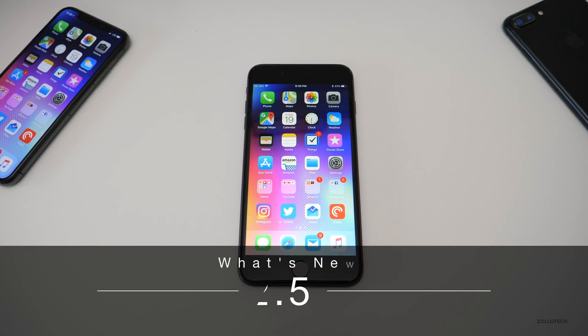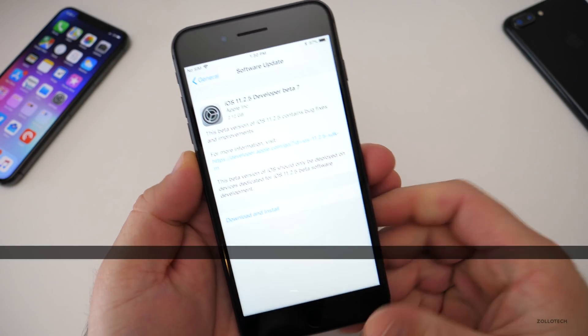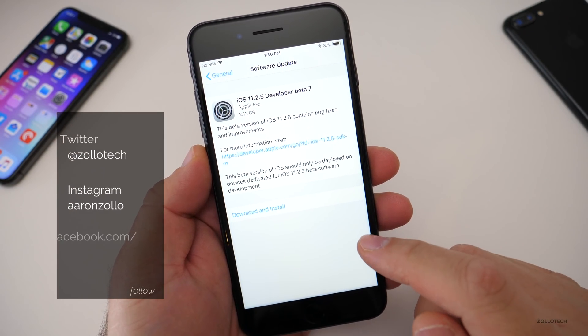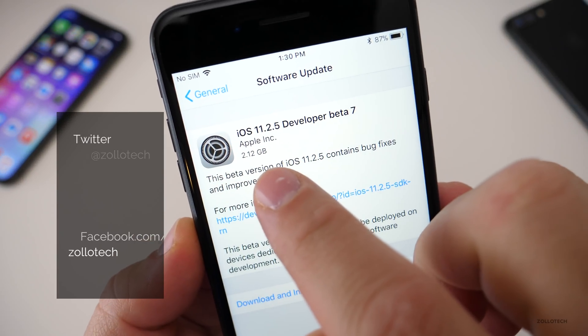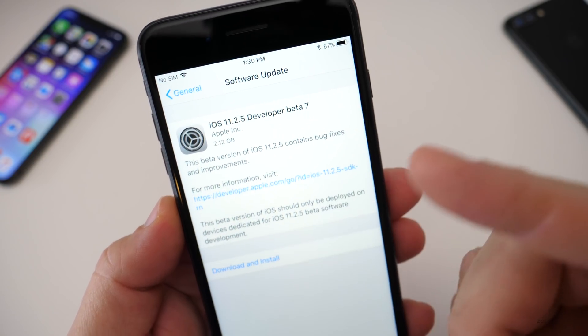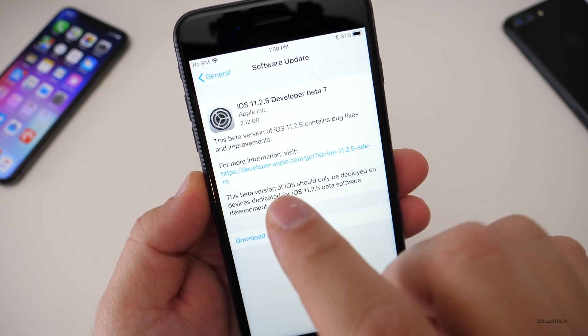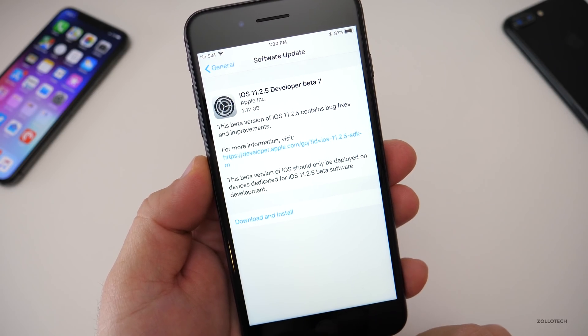Hi everyone, Aaron here for Zollotech. Today Apple released iOS 11.2.5 beta 7. This is the gold master — the final version — and there are a couple ways we can tell. The first is it's 2.12 gigabytes. If you're a developer or a public beta tester, you'll get the full version, which usually means it fully installs the OS.